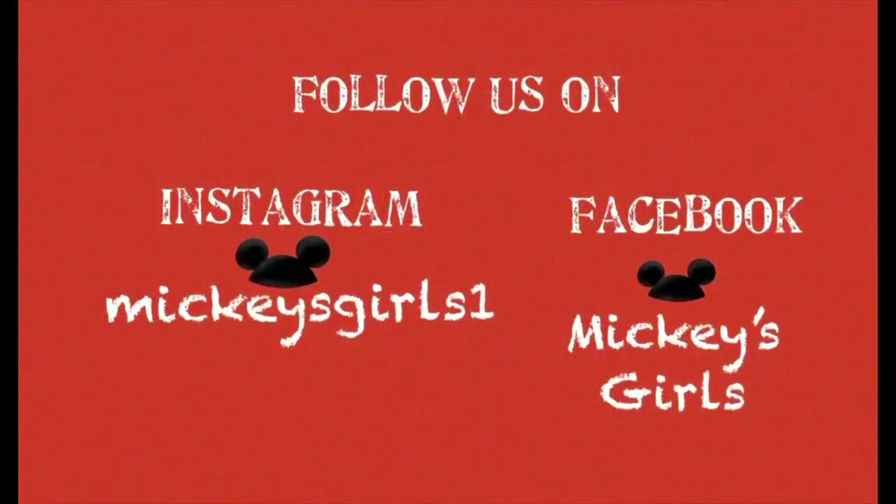I hope you enjoyed this video. Please don't forget to go to my description box and look at all the links that I have provided for you. Thank you for watching Mickey's Girls Channel — Dream, Believe, Disney — and have a great one. Bye!